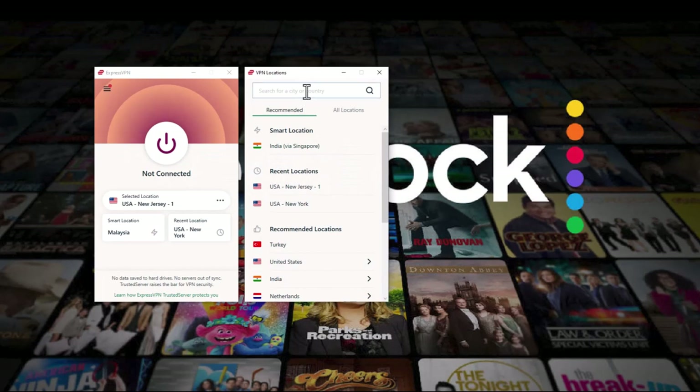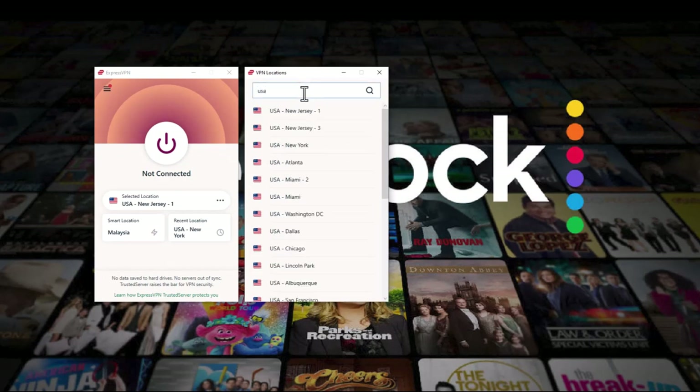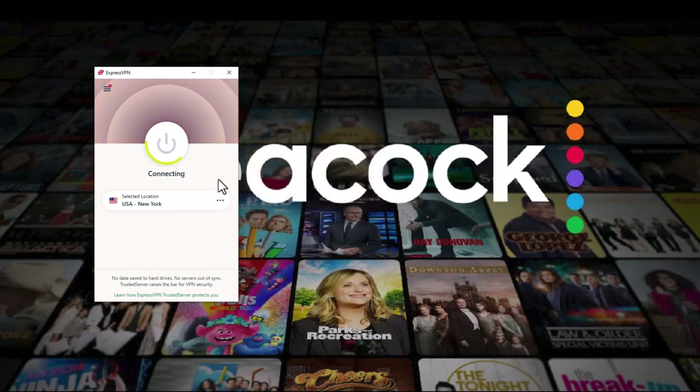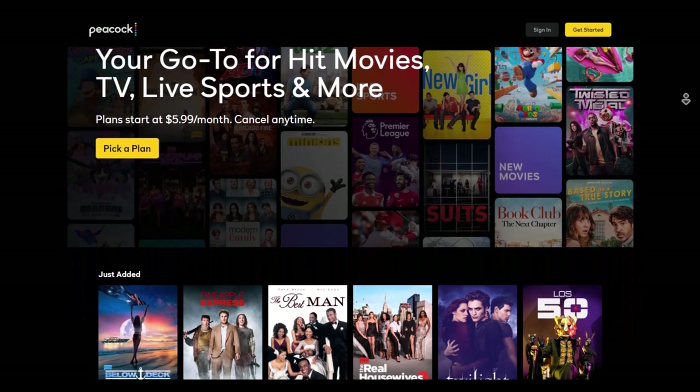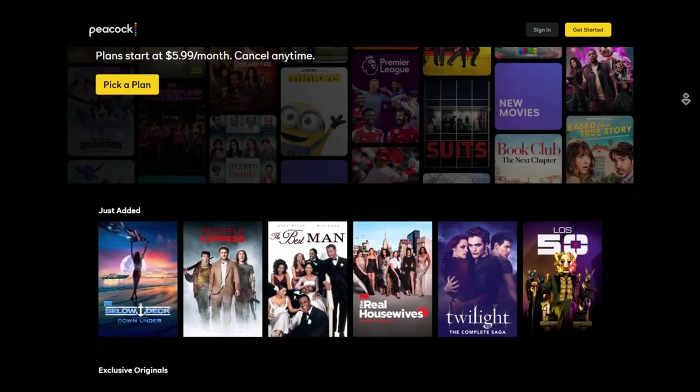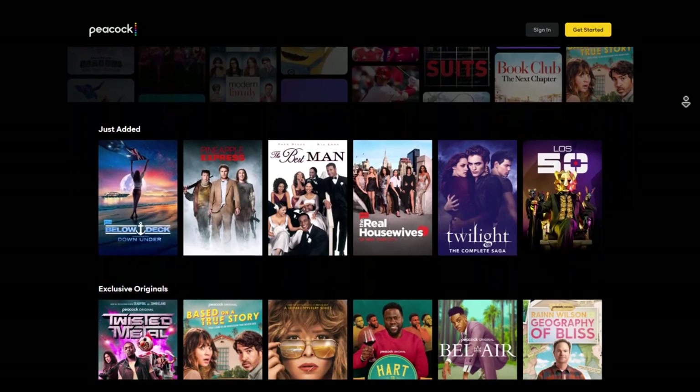Step 3: open the ExpressVPN app and connect to a USA server. Step 4: now head over to the Peacock TV website, and as you can see on my screen, I have unblocked Peacock TV with just these simple steps.